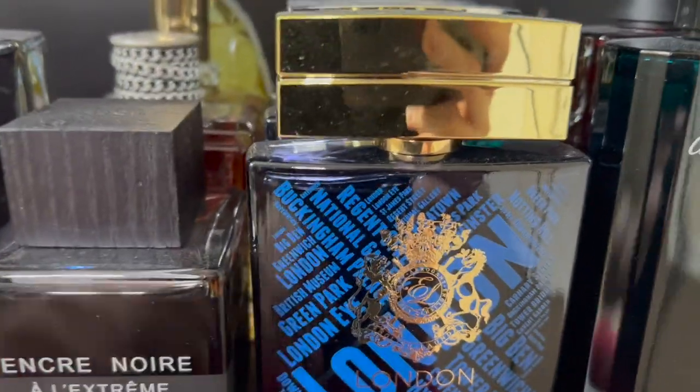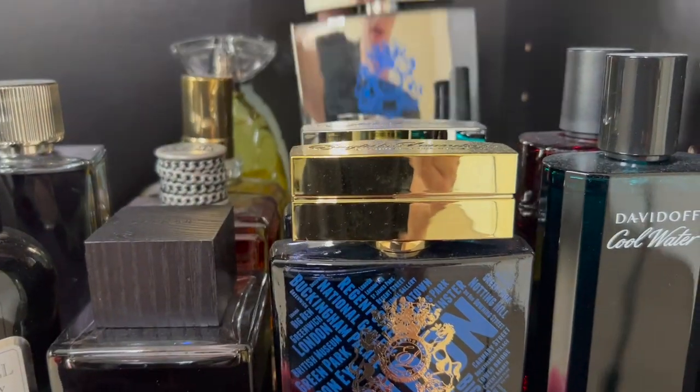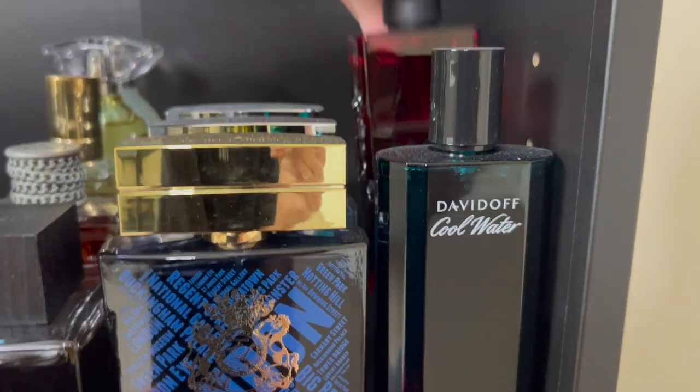Right here I have three from English Laundry — London, Riviera, and Tahitian Waters. Then Davidoff Cool Water and Davidoff Hot Water.